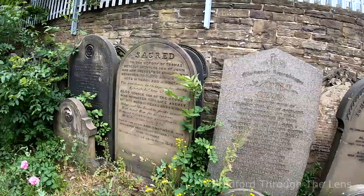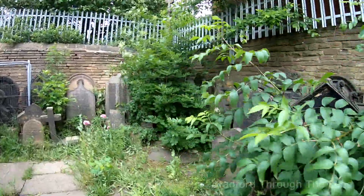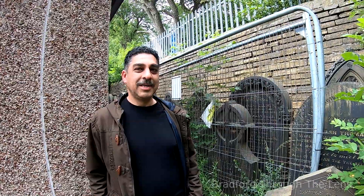Stones here holding a lot of history and we'll have a closer look. Imtiaz, what a find! Thank you to one of our subscribers for pointing us in this direction — and that's what the channel's about, you know, sharing information.